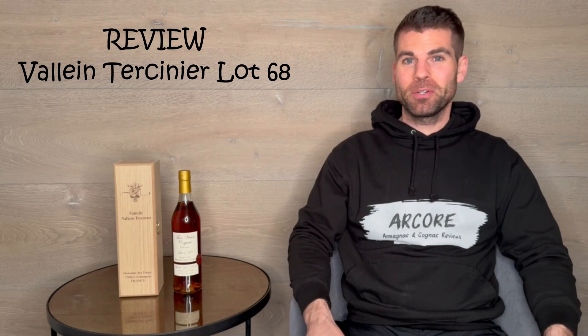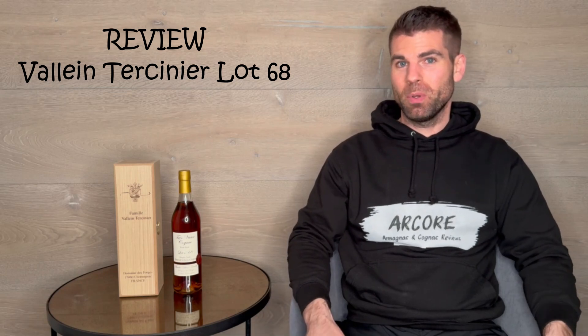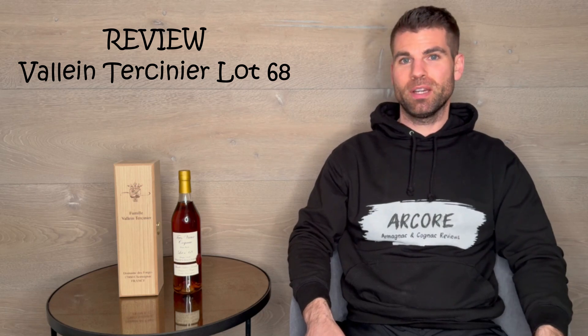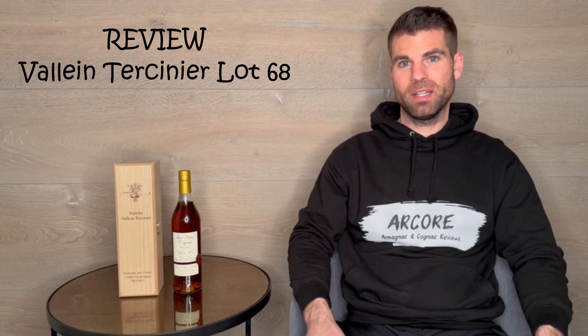Hi and welcome to ACOT Germany. Today we will discover together this over 50 year old cognac from the Haus Vallin Tercinier.